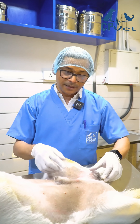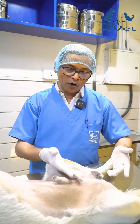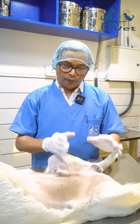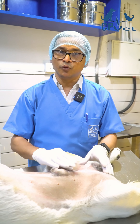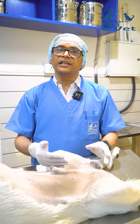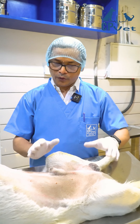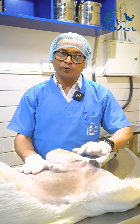Some dogs will have both testicles inside, some dogs might have one testicle inside and one outside, and normal dogs will have both testicles outside. Whenever we find that any testicle is inside, we have to surgically remove it, as it can become cancerous and cause hormonal issues. Today we are going to perform surgery on this pet and will be removing both testicles.